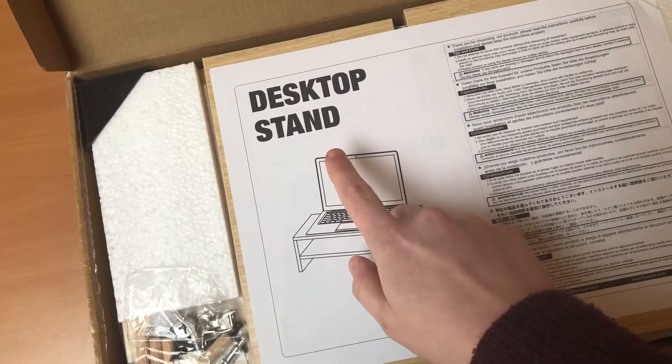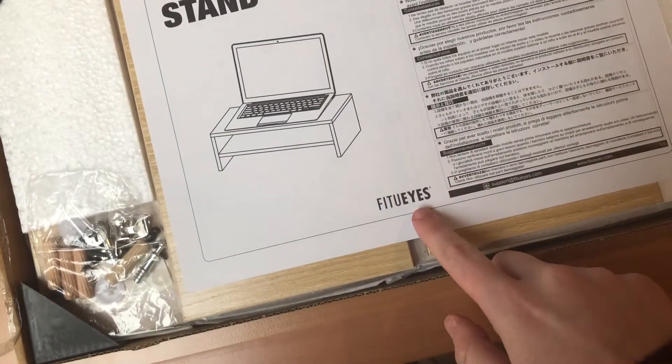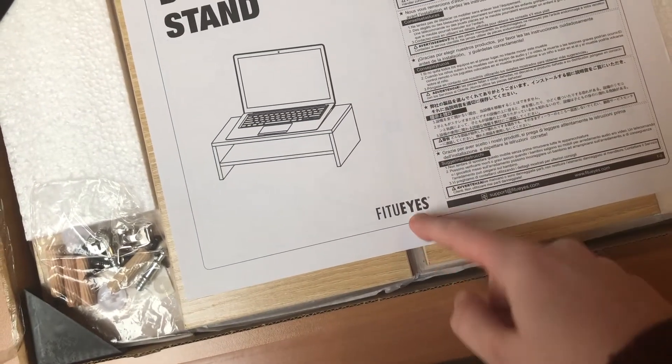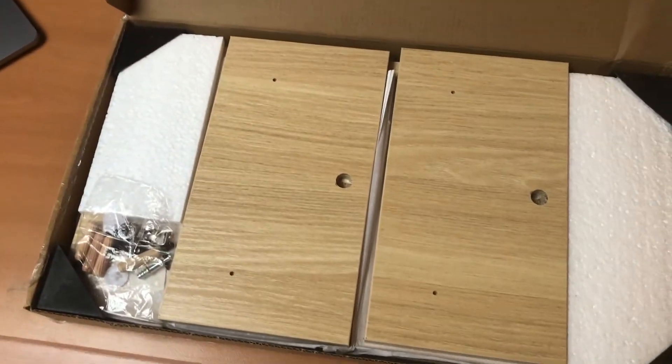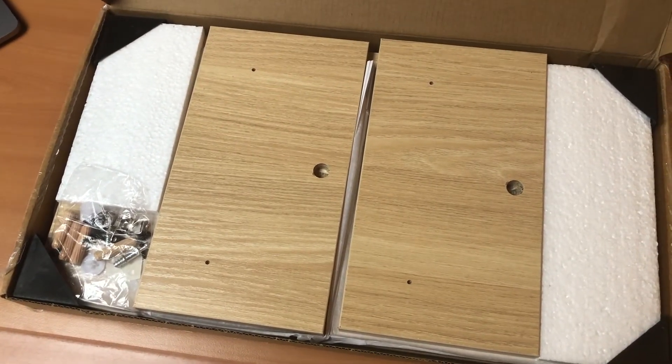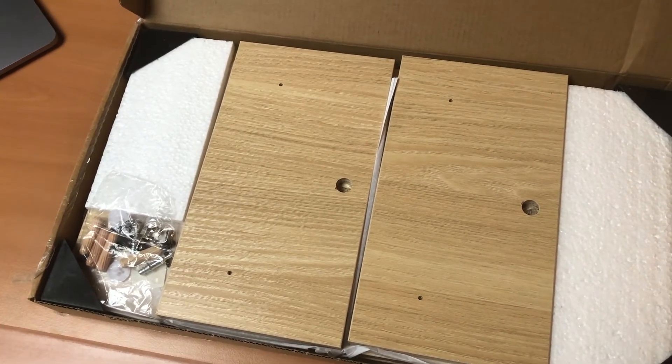It's a desktop stand by Fitu Ice. It's just like Ikea — I need to build it up. So let's do that.